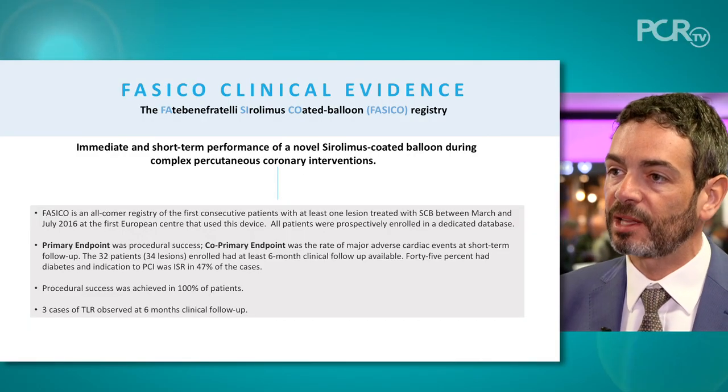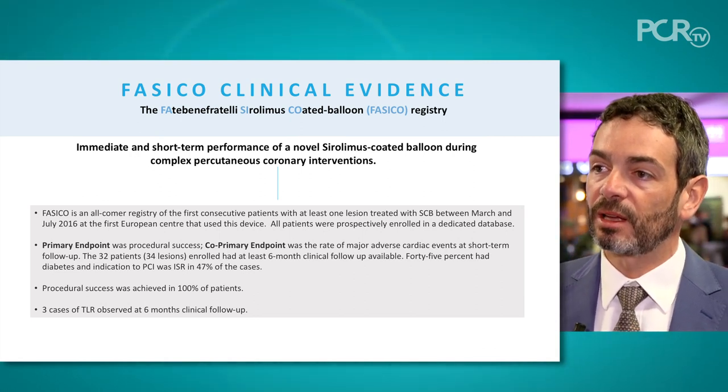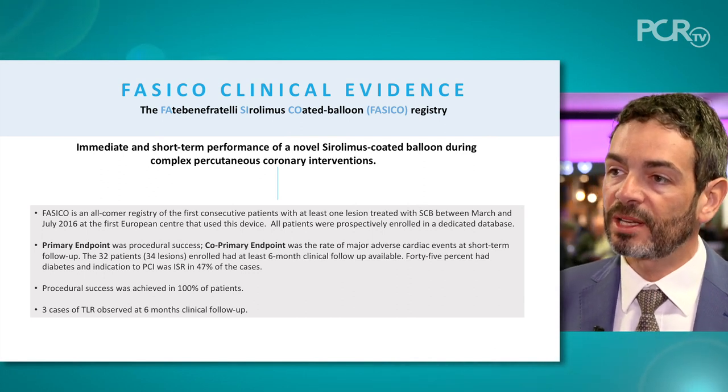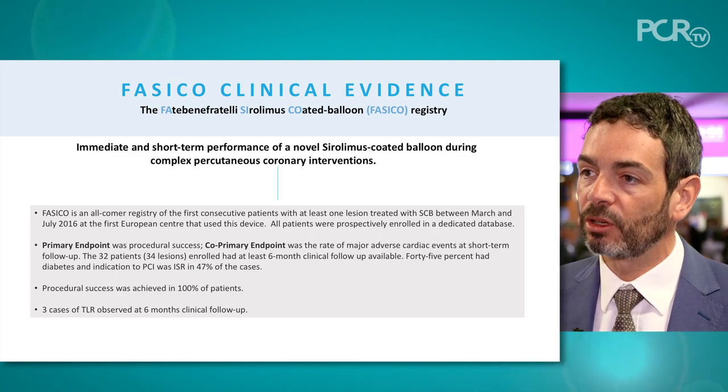We decided to implant this device in our European patient population and designed the FASIKO study — a small, prospective study to assess how effective this technology is and whether it was safe. We designed this study in a broad patient population and tested its efficacy.